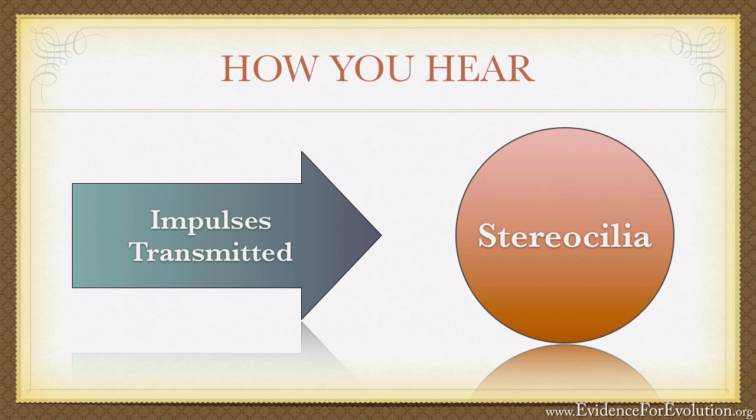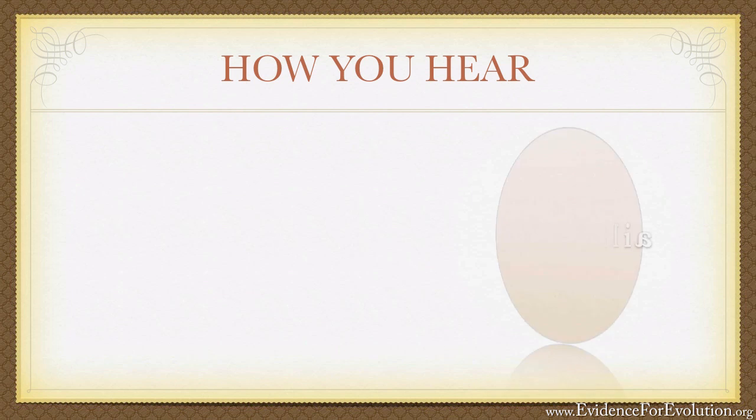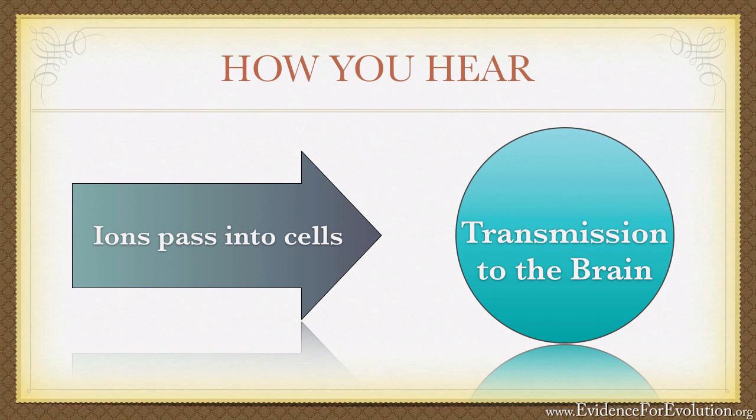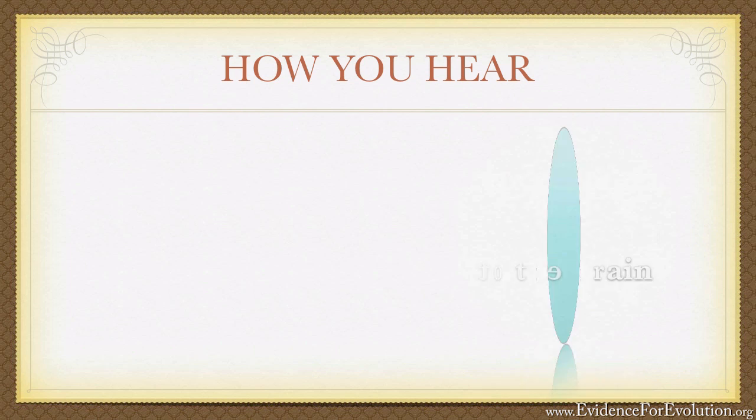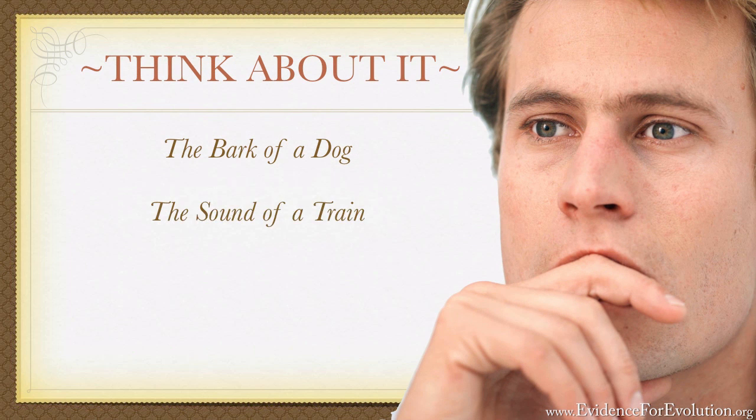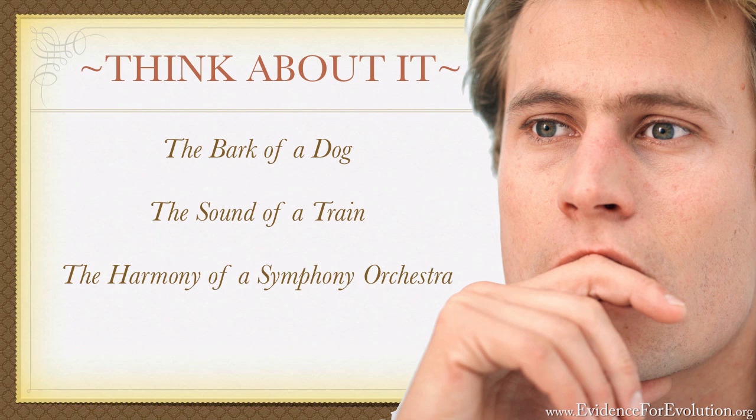It's the bending of these tiny hair-like structures that opens the channels in the tips of the hairs to allow the flow of ions into the cells beneath. These signals are then transmitted to the brain and interpreted as sound. Think about it — everything you hear: the bark of a dog, the sound of a train, the harmony of a symphony orchestra, all cause these tiny hairs to bend in a distinct and unique fashion, allowing the precise type of ion flow to the brain that enables us to distinguish between thousands of different sounds.